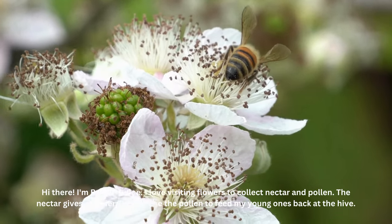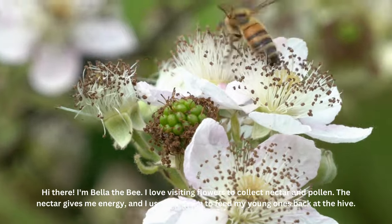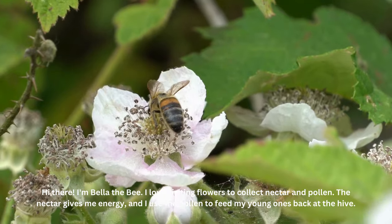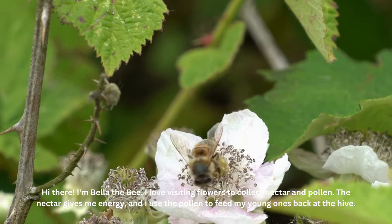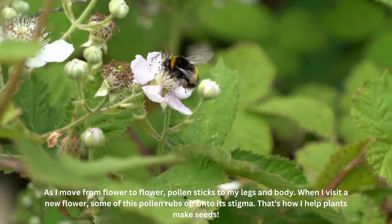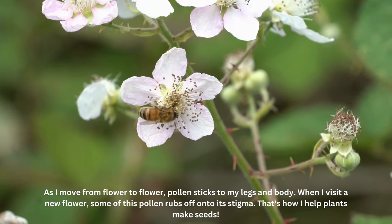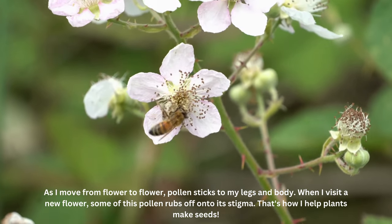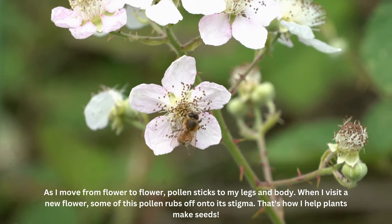Hi there, I'm Bella the bee. I love visiting flowers to collect nectar and pollen. The nectar gives me energy, and I use the pollen to feed my young ones back at the hive. As I move from flower to flower, pollen sticks to my legs and body. When I visit a new flower, some of this pollen rubs off onto its stigma. That's how I help plants make seeds.